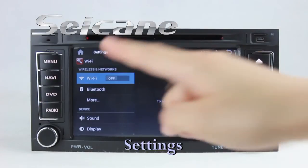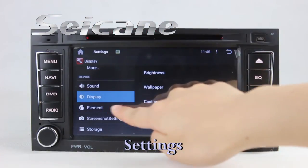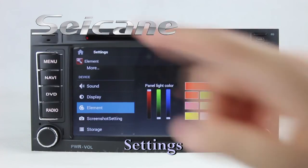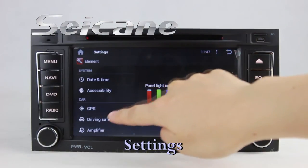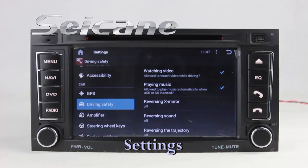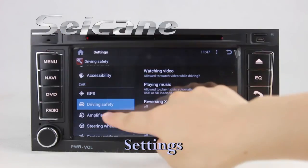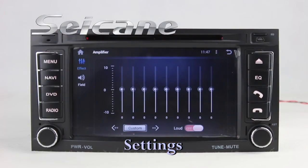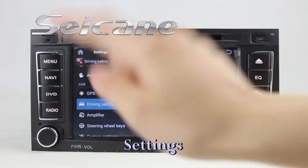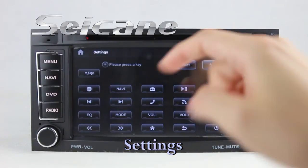In the settings interface, you can configure options for display, panel light color, GPS system, security, EQ values, steering wheel control buttons, and more.